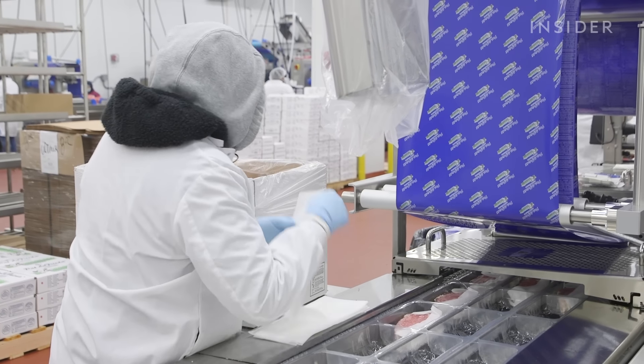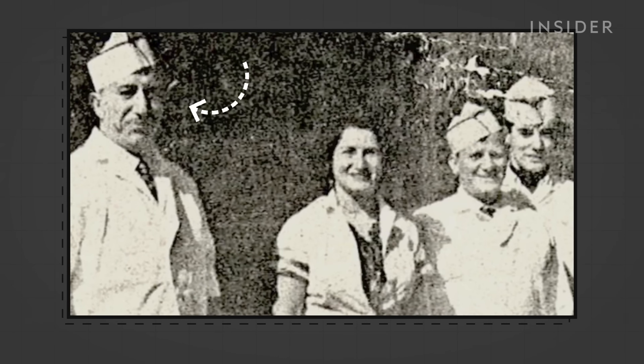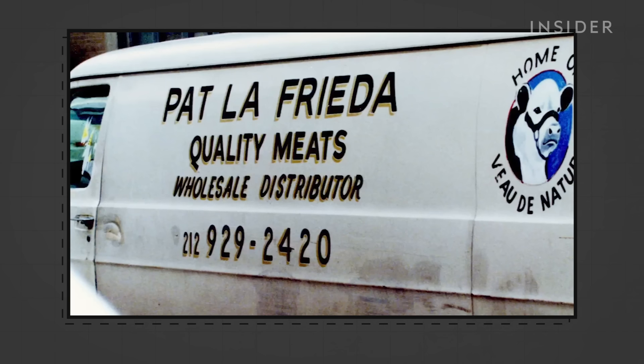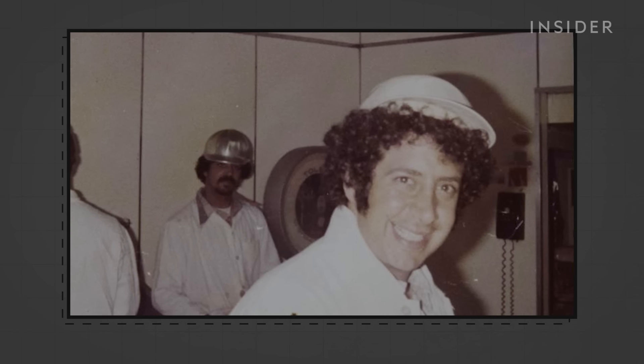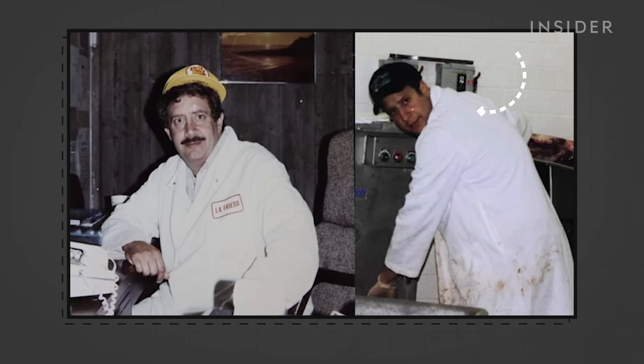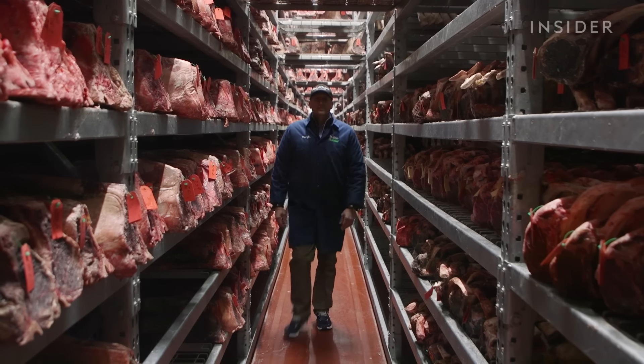Family recipes are still an important part of LaFrieda's. Pat's great-grandfather opened a Brooklyn butcher shop in 1922. After moving to Manhattan's meatpacking district, Pat's grandfather took over and started Pat LaFrieda Meat Purveyors. Pat started learning as a child — his favorite times were cutting meat with his grandfather to his left and his dad to his right. But his father insisted he try a different career first and didn't want Pat working those hours. Pat spent nine months as a stockbroker, then ditched that job to join the family business. A decade later, Pat was named CEO.